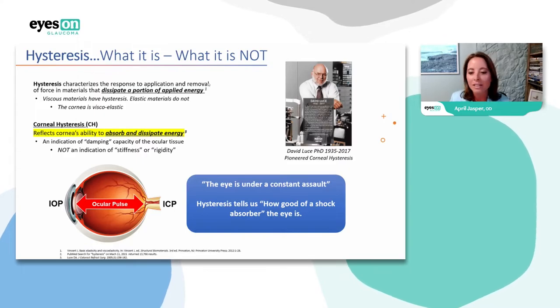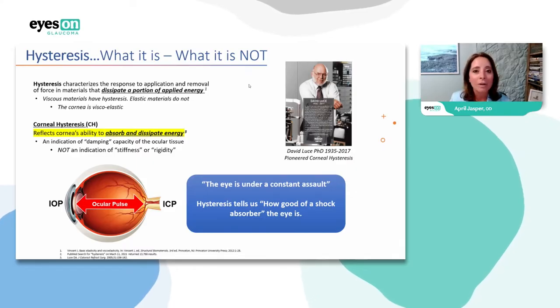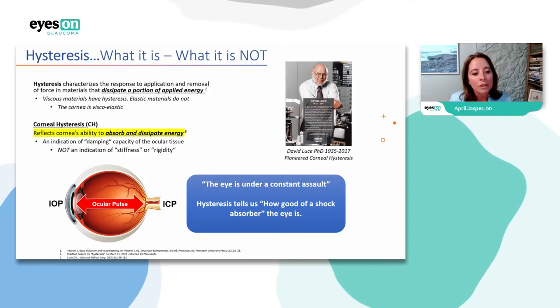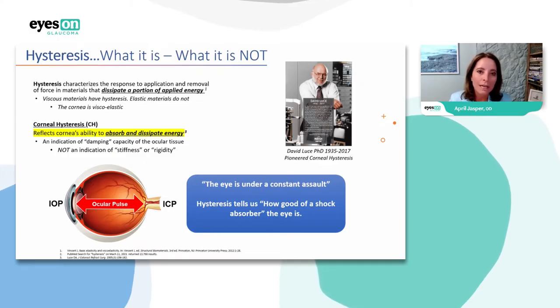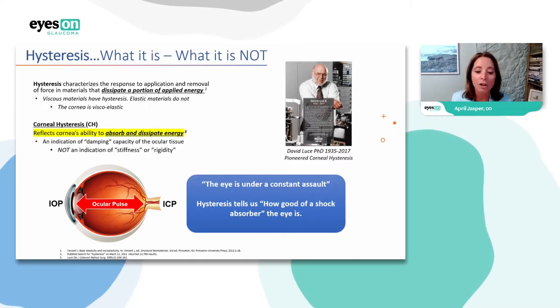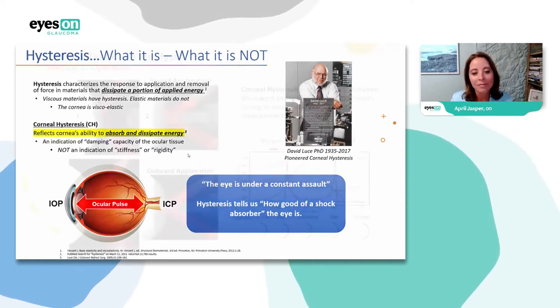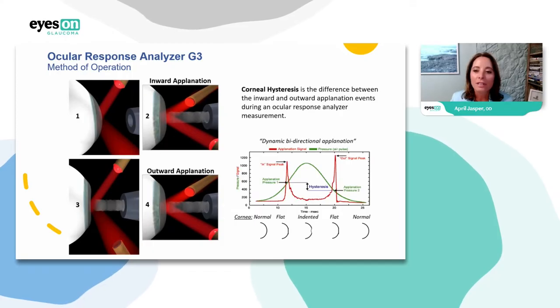David Loose is really the inventor of the whole concept of corneal hysteresis — an MIT-trained physicist. He came up with the idea that corneal hysteresis could be one of the most important vital signs for glaucoma. It's the cornea's ability to absorb and dissipate energy. Did you know that when you blink, some people's pressure goes up as high as 60? When we rub our eyes, our pressure goes up too — so hysteresis tells us how good a shock absorber the eye is.